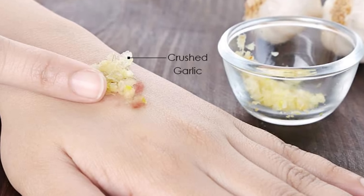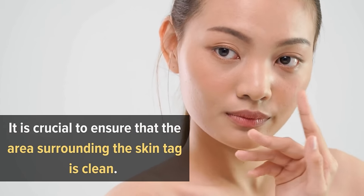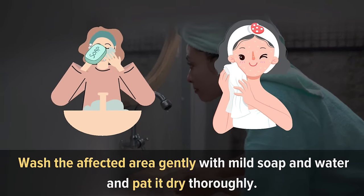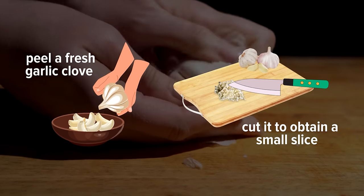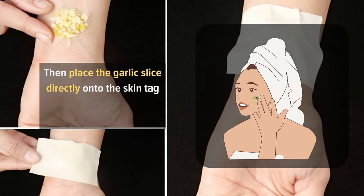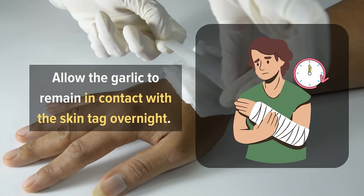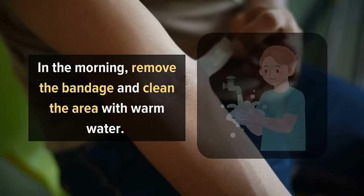Before applying garlic to remove skin tags, it is crucial to ensure that the area surrounding the skin tag is clean, so wash the affected area gently with mild soap and water and pat it dry thoroughly. Next, peel a fresh garlic clove and cut it to obtain a small slice that can cover the entire skin tag. Then place the garlic slice directly onto the skin tag and secure it with a bandage or medical tape. Allow the garlic to remain in contact with the skin tag overnight. In the morning, remove the bandage and clean the area with warm water.